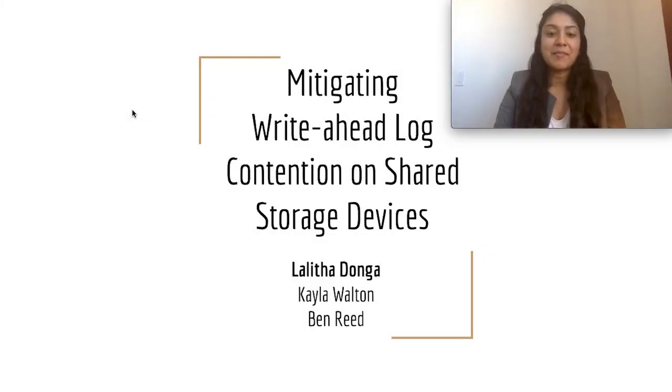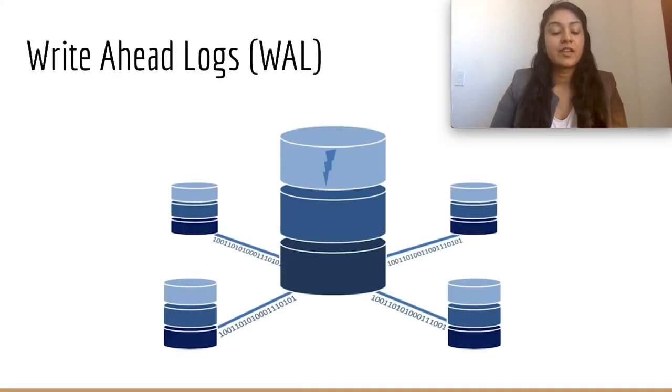Hi everyone, my name is Lalitha and our paper is called Mitigating Write-ahead Log Contention on Shared Storage Devices. We focus on the performance of write-ahead logs. Write-ahead logs, WAL for short, are key in databases to providing durability guarantees while also achieving low latency. Any changes to the system are first written to the WAL. Once changes to the WAL are synced to storage and made durable, changes to the needed data structures stored elsewhere can be done in the background.